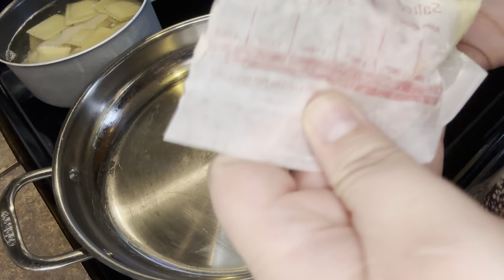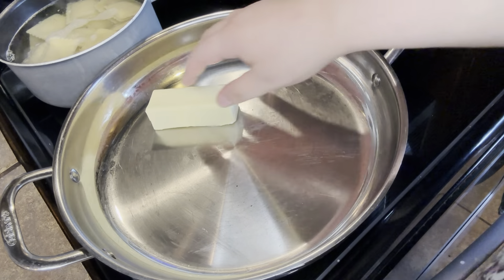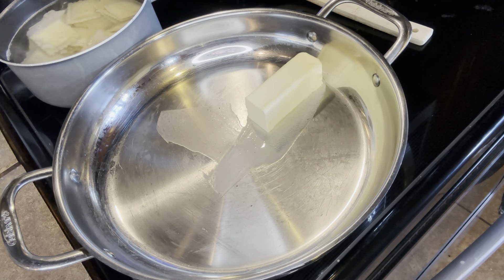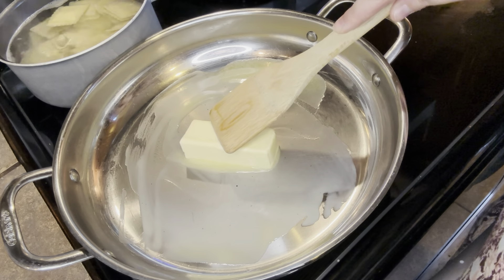Next we're on to our butternut squash ravioli. I know this recipe can seem intimidating, but if I can do it, you can do it. We're going to start off by making a brown butter. First, you've got to get your raviolis boiling, and while they're boiling, we're going to work on this brown butter together.